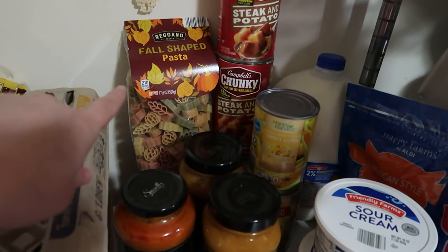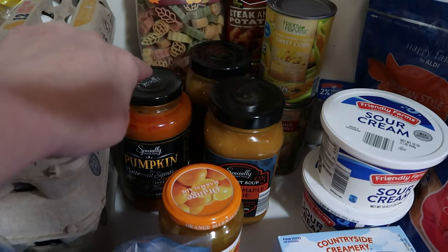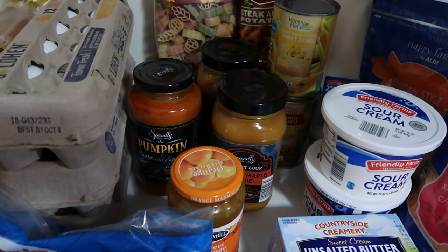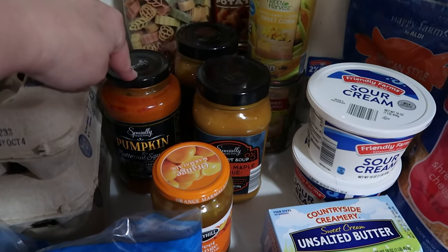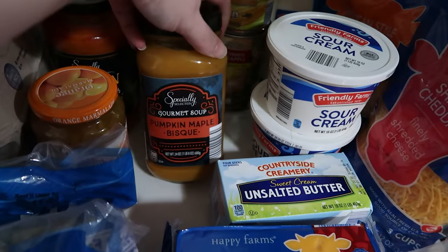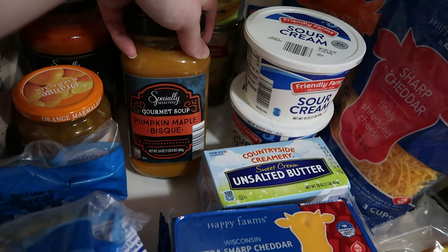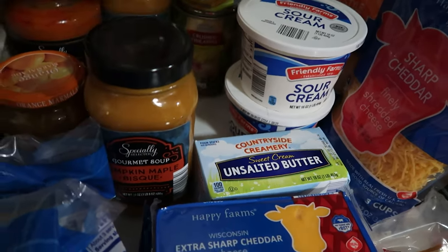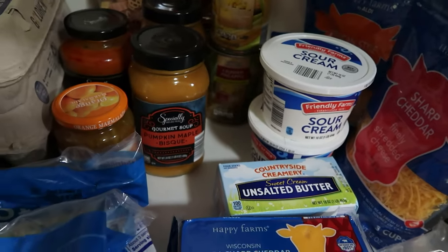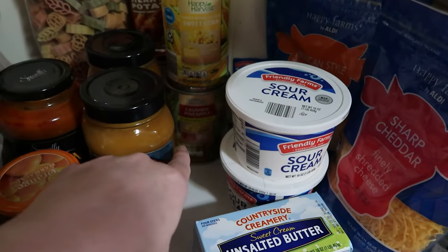We also picked up one bag of the fall-shaped pasta to go with the pasta sauce — that stretches pretty far. Normally for our family of six it takes two jars of Alfredo, but last year we found one of these pasta sauces is plenty. We also got the pumpkin maple bisque, which is a definite meal for this week. It does take two jars to feed our family, but it's a soup so that makes sense. Also one can of whole kernel corn and one can of crushed pineapple.